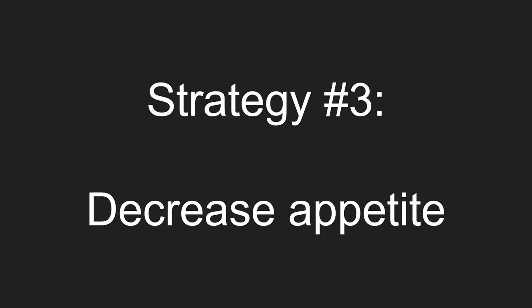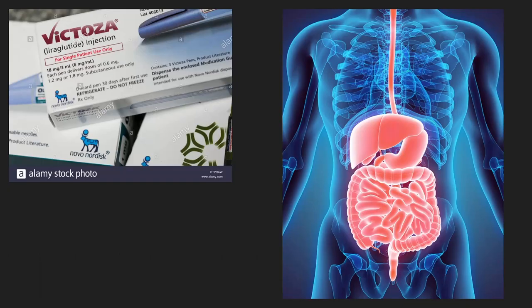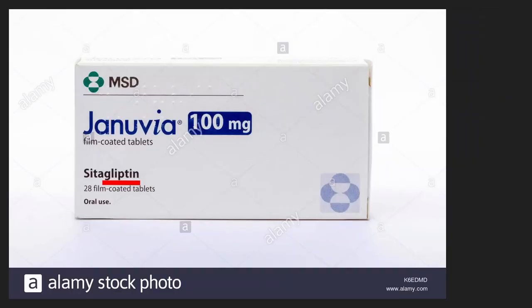Strategy number three: decrease appetite. By decreasing appetite, we will consume less sugar. The tights do this, and the gliptins do this as well.